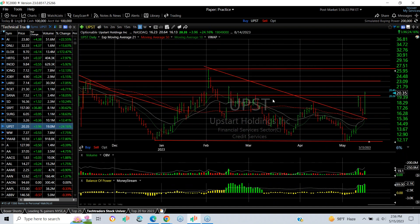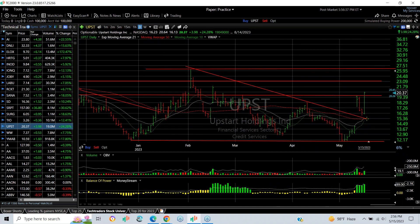Upstart is breaking out of a base — the declining tops line and moving averages have all been broken through, then it pulled back. Today it had a big engulfing bar that engulfed the last three days, moving from around $16.20 to $20.37, finishing up $3.98 — a 24% gain. It's looking very good for more upside. My targets are $21.75, $23, and $25.